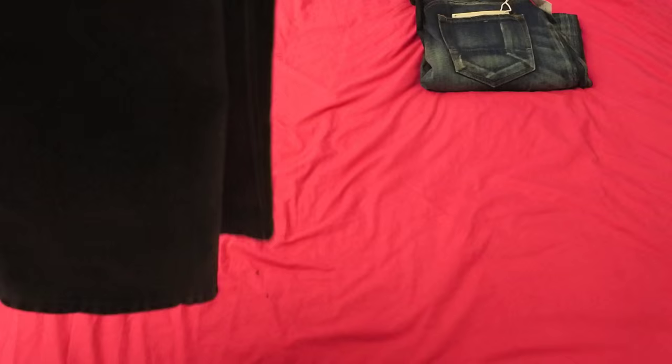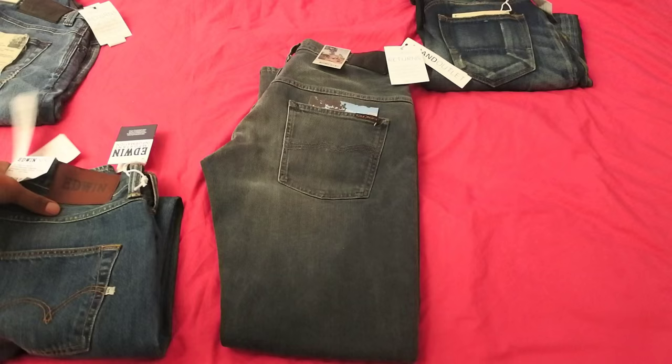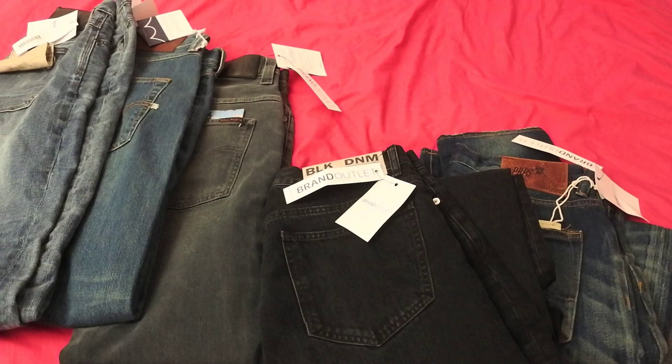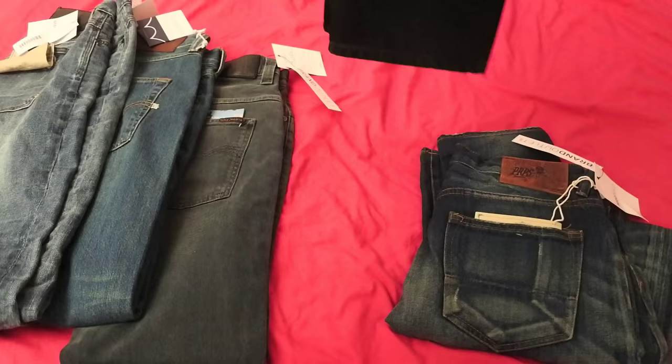So guys, that's it for the denim review — I hope you enjoyed that and found it informative. A lot of you have been saying, 'Hoxton man, when are you going to start doing some denim jeans?' So there you go — these are the jeans I'm going to stick with right here. I'm definitely going to keep three of them. PRPS I'm not too sure about, and the Black Denim is definitely going back. You can jump over to Brand Outlet — they've got all these jeans on sale so it's definitely worth checking out.